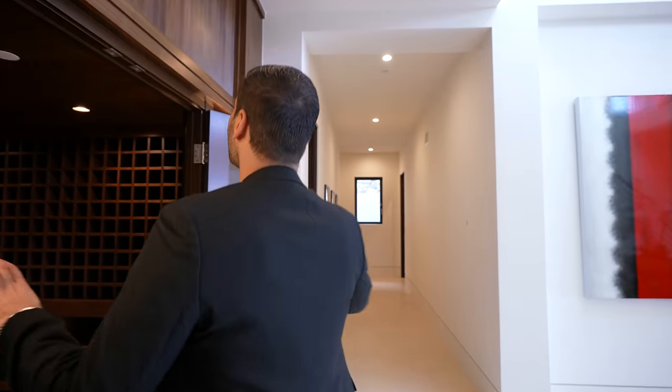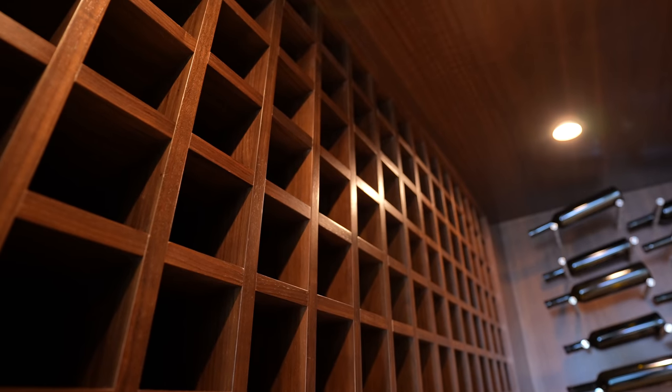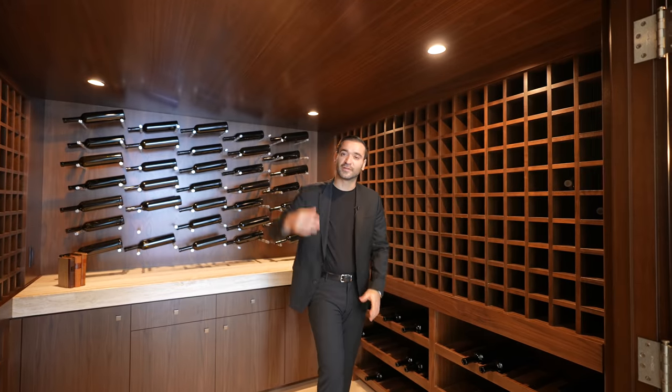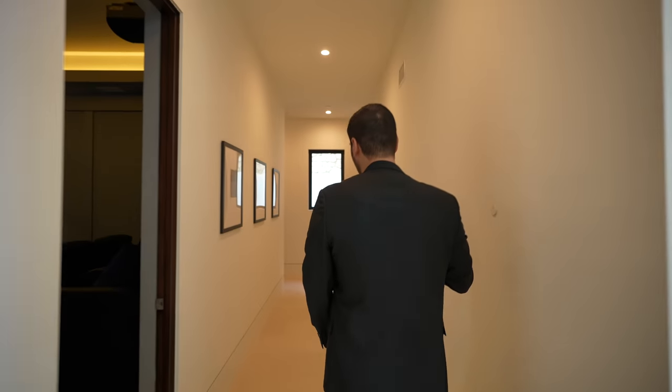500-bottle wine cellar right here, beautifully clad with woodwork. We have some base cabinets here with a nice stone countertop. Overall, good use of space because it's right below the landing of the second floor. Now as we go out, let's go through the hallway first before we go into the movie theater.